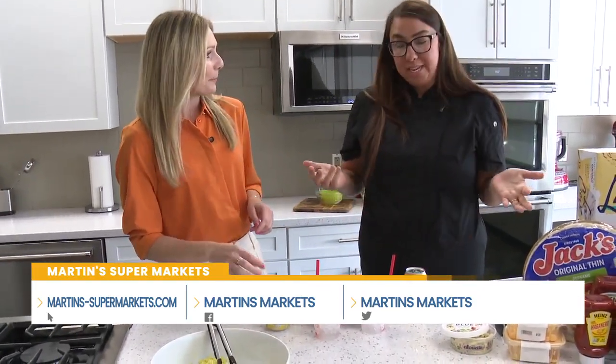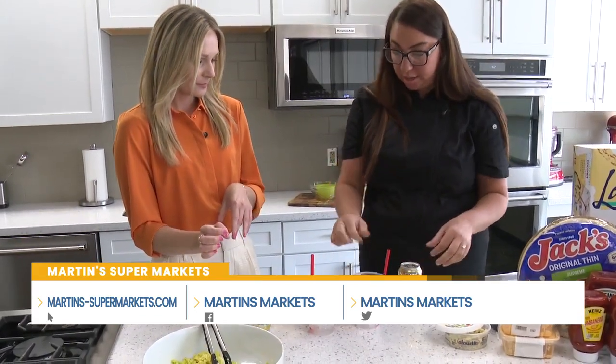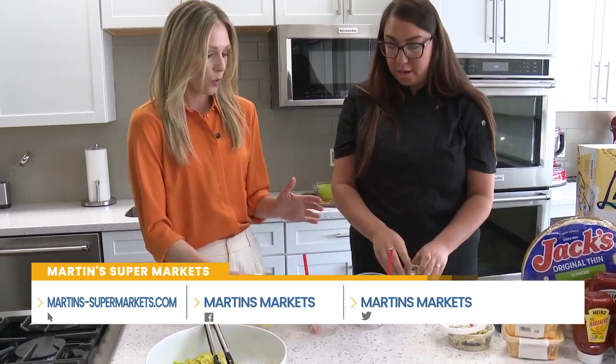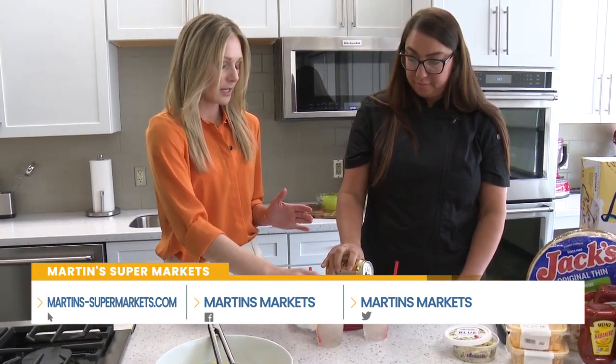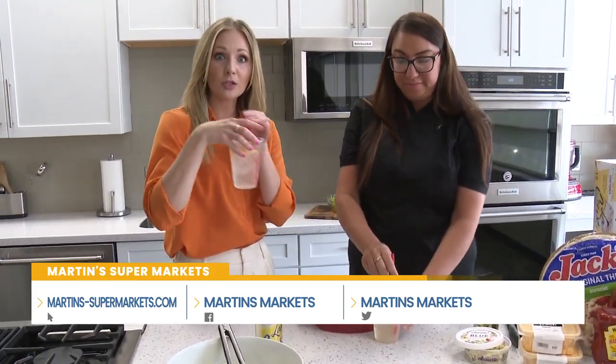Now we need something to wash it down. I grilled some lemon slices — just put one in the cup, and that smokiness from the lemon with the lemon LaCroix is going to be a refreshing drink. This could be a little mocktail, and I'm sure you could also elevate it and make it a cocktail. How fun is that — grilling lemons for a little extra treat.